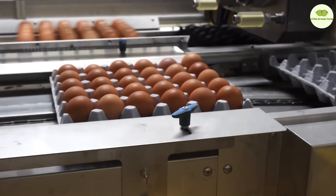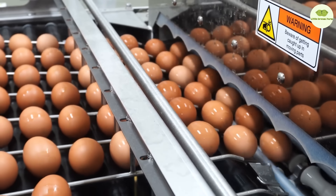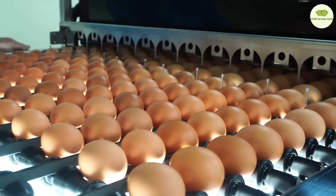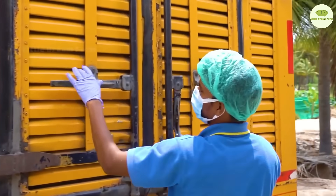Before these adorable chicks come into the world, they start as top contenders in a beauty pageant for eggs. Only the best eggs are chosen to enter the incubator, where they spend 21 days receiving special care at a steady 100-degree source, rotating regularly to ensure optimal embryo development. This is the first step in the magical journey of life.